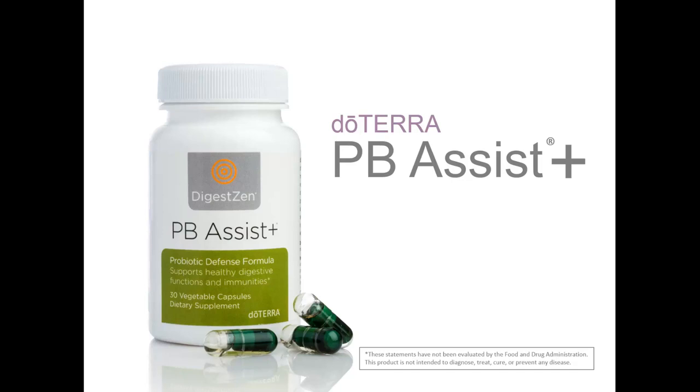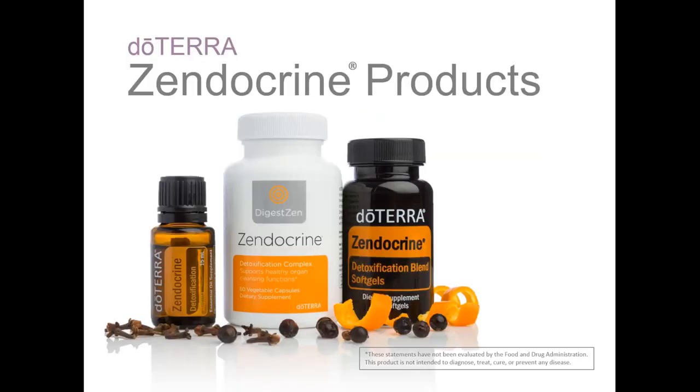I use it one capsule every single day and I have found that it provides excellent support for my digestive and gastrointestinal health. In digestion, the liver is an indispensable organ. It produces a compound that is concentrated into bile that helps to break down fats within the small intestine. The liver also plays a primary role in detoxifying our body. However, the constant exposure of the liver to toxins can eventually impact the ability of that liver to function properly.